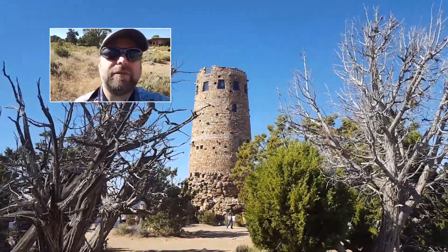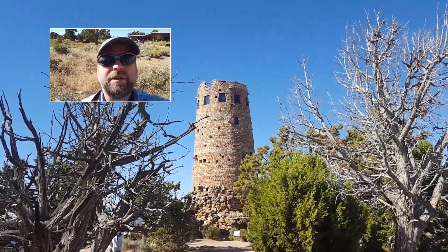Let's go to the top of the Watchtower. I've never been up there before, so I want to see what it looks like from the top.